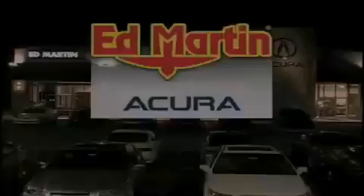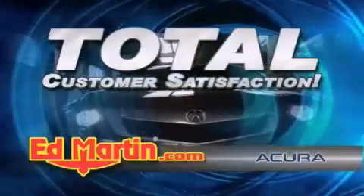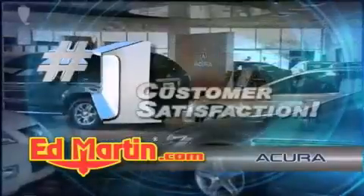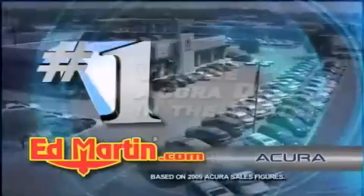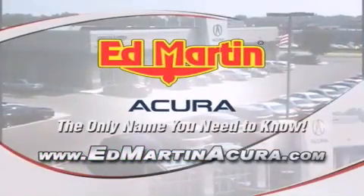Ed Martin Acura is Indiana's number one volume Acura dealer for a reason: total customer satisfaction. We are Indiana's only Acura Precision Team winner — number one in customer satisfaction, number one in sales volume. Log on to EdMartinAcura.com today. The only name you need to know.